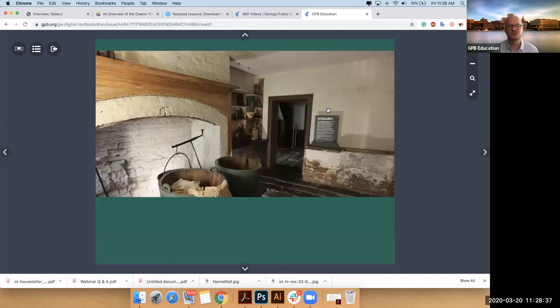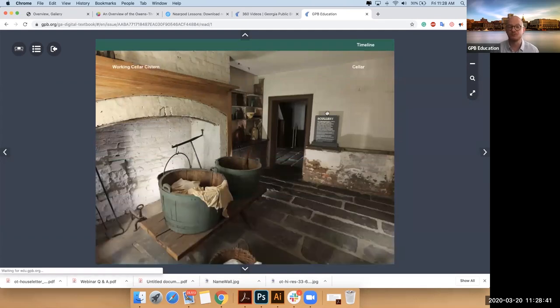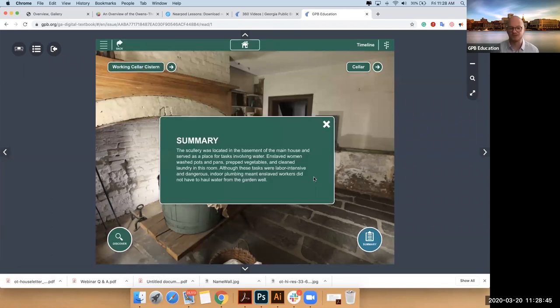But also now you'll see our discovery wheel again. We'll have a summary of the room. So I can click the summary at the bottom right to get some background information. The scullery was used for laundry — a lot of caustic chemicals would have been in here.